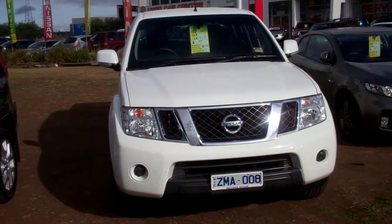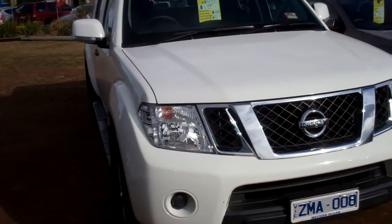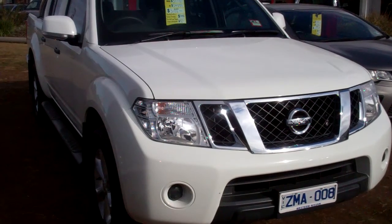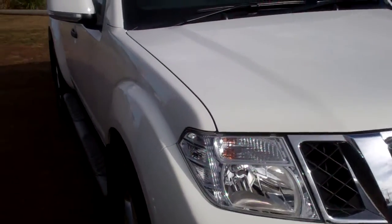How you going? My name is Paul Kondari here at Western Nissan and Kia, just off Bellart Road on Westwood Drive. Here we have our Nissan Navara 2012 ST in white. Only a one owner.